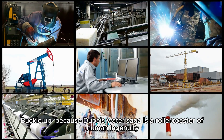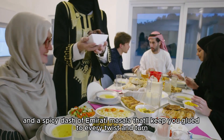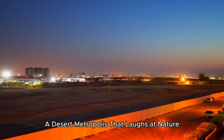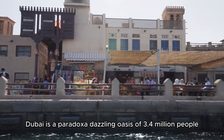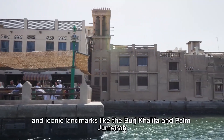Buckle up, because Dubai's water story is a roller coaster of human ingenuity, futuristic tech, and a spicy dash of Emirati masala. Dubai is a paradox — a dazzling oasis of 3.4 million people, 14 million tourists a year, and iconic landmarks like the Burj Khalifa and Palm Jumeirah.